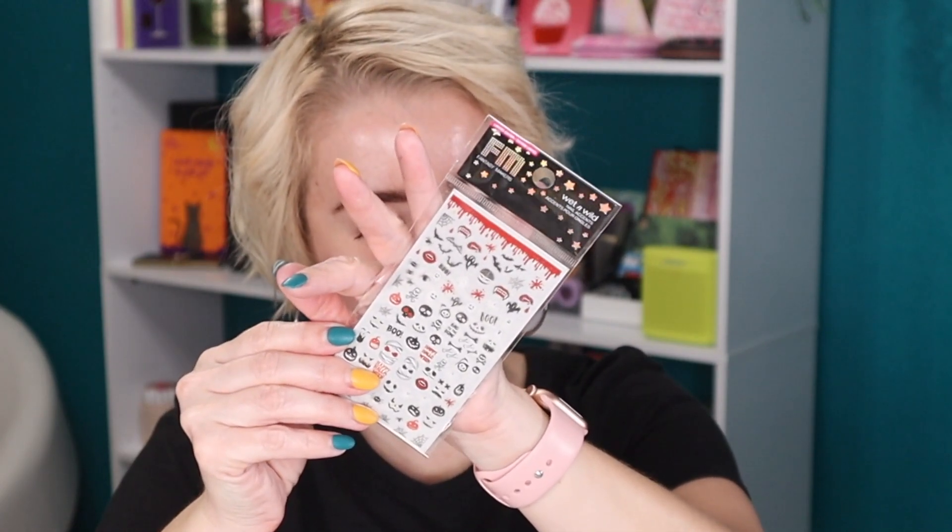Next on this tray is something I'm actually going to be using tomorrow — I'm getting my nails done. They included nail art stickers, and of course they are Halloween themed. I'm definitely going to have my nail artist apply some of these to my toes and a couple to my fingers. This is about as Halloween as I get with my nails. I will post an update in my community section and on Instagram so you can see how they turn out.